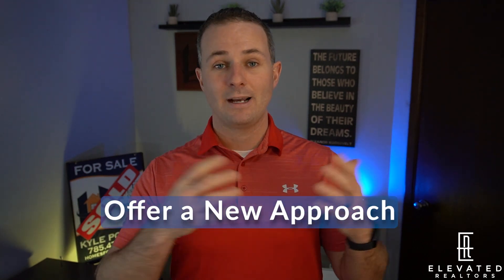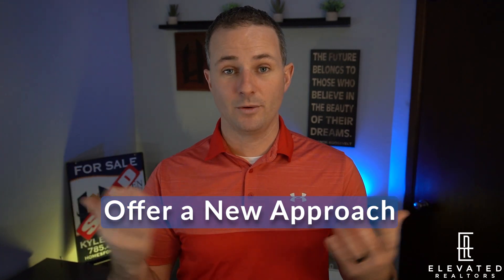Seventh on our list: offer a new approach. You're not the same as every real estate agent out there — I know that because you're watching this video, which means you're looking to better yourself. What does that approach look like? Try a different listing presentation, different marketing techniques. Maybe it's 3D imaging, drone footage, professional photos, professional staging — whatever your value-add is, be able to offer that to them. They don't want the same old approach where you drop a sign and throw it on the MLS with cell phone photos. Show them and tell them why you're different.